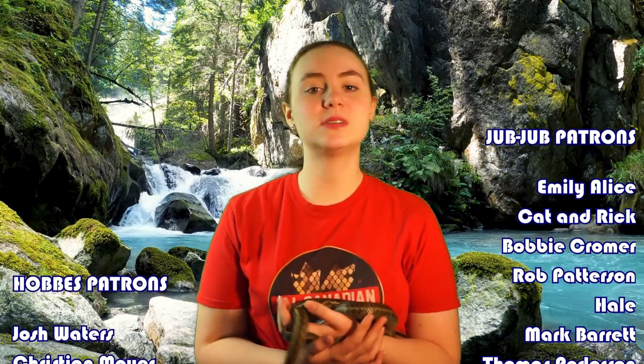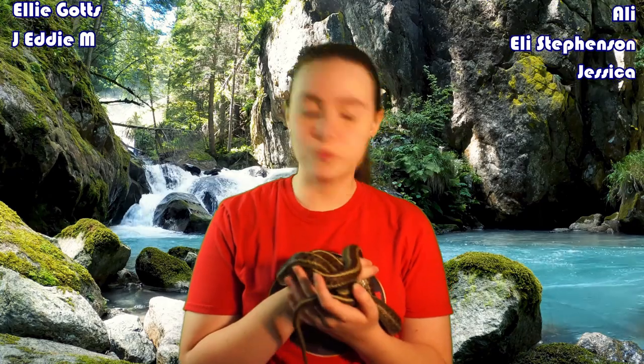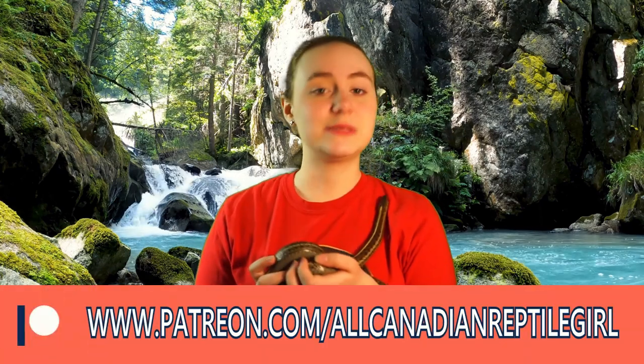We're halfway through the list, so a quick shout-out to my friends on Patreon. Through the support of these fine folks I can continue to grow my channel, share my passion for reptiles, and always have a freezer full of frozen rodents to keep their bellies full. I'm hugely grateful to my patrons — they get access to behind-the-scenes content, extended bloopers, and early access to videos. If you're interested in supporting the channel, head over to patreon.com/allcanadiansreptilegirl.